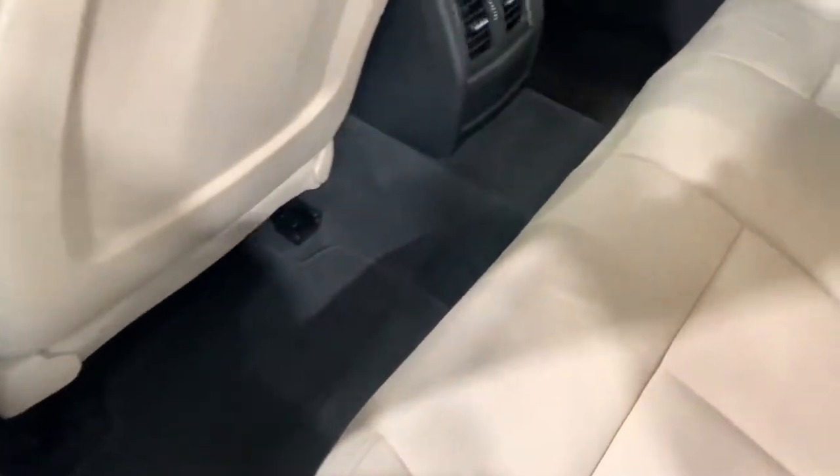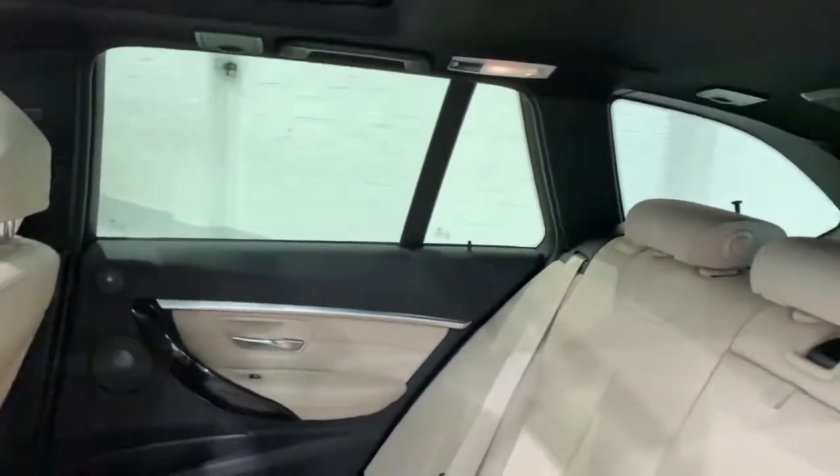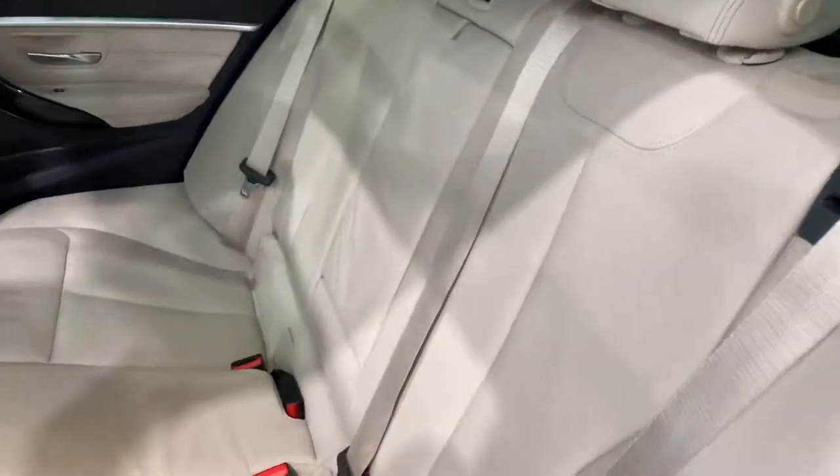In the rear of the car, all black carpets with a nice contrast with the Dakota leather, and there's a centre armrest that comes down with cup holders.